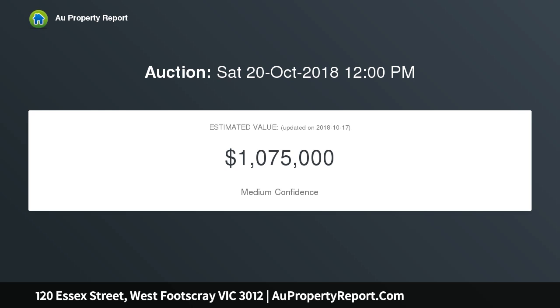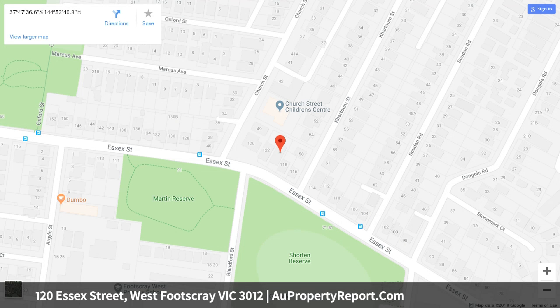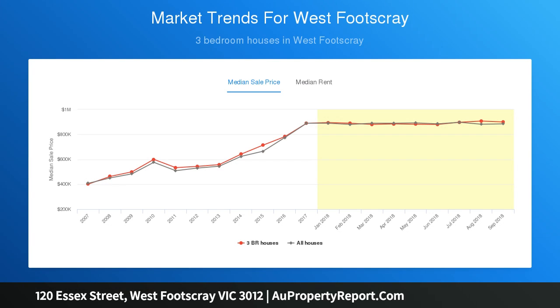Behind a prominent, impressive external presence, a series of perfectly maintained spaces includes separate lounge, dining and family rooms, meals areas complemented by a kitchen where retro character and complete functionality form a user-friendly combination. Three bedrooms and two bathrooms, including the main bedroom's en suite and a central family bathroom, accommodating classic comfort — the defining attribute of a home further enhanced by a separate laundry, ducted heating, secure garage and low-maintenance gardens.